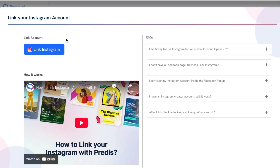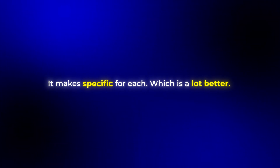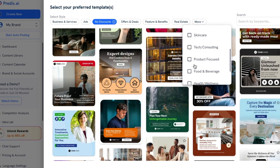What makes Predis different is its deep understanding of platform-specific content. It knows that Instagram posts should be visually strong with concise captions, while LinkedIn posts should focus on professional insights with longer-form text. It doesn't just generate the same piece to distribute across all your social media — it makes specific ones for each platform. The tool also has an impressive library of templates for different content formats, whether you're creating a how-to carousel, a product showcase, or a behind-the-scenes story.